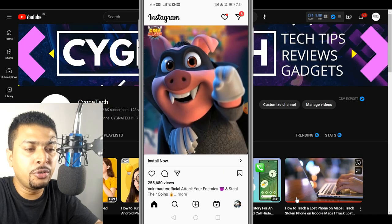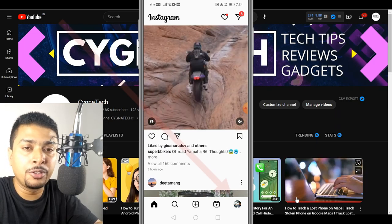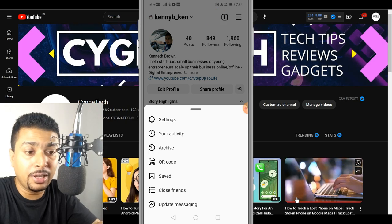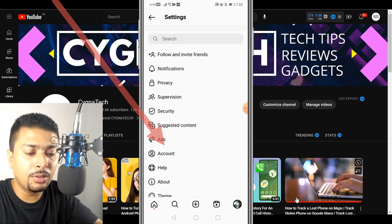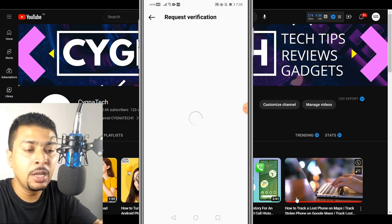So in order for you to get a blue tick on Instagram or to get your profile verified, the first thing you want to do is get hold of your smartphone and open your Instagram account. Once you do that, click on your profile icon, then click on the three dots to get a pop-up menu. Click on Settings. Once you do that you get various options — click on Account and you'll be directed to a page where you scroll down and click on Request Verification.